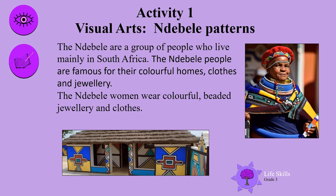Welcome back everyone. It's so exciting to have this amazing lesson of colour and pattern. To understand these incredible patterns, we are going to learn a little bit about the Ndebele group.